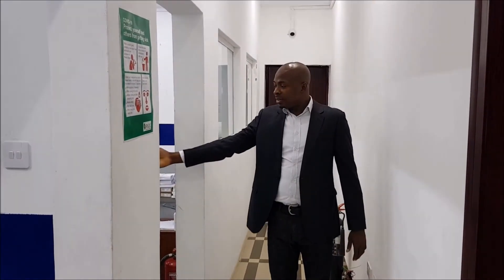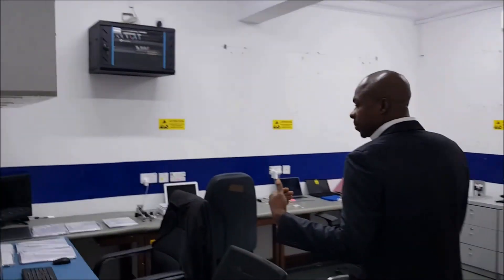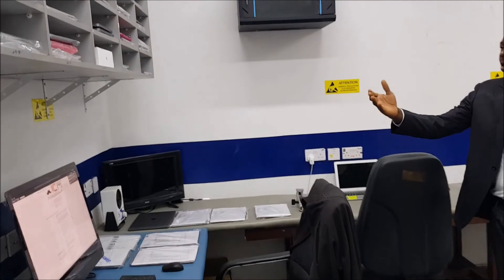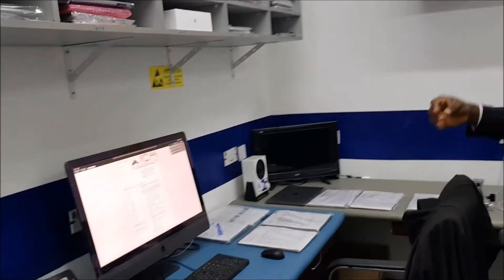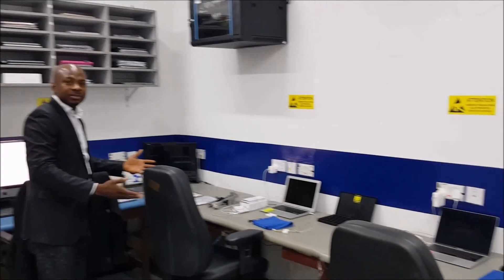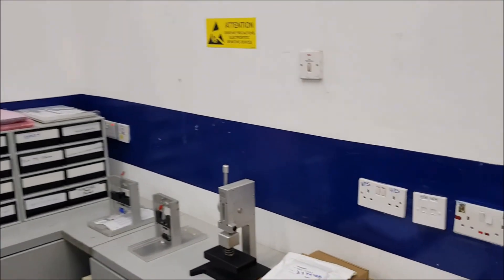On this side is our Apple service area, featuring Apple phones and other Apple products. Please have a look at our Apple service area.